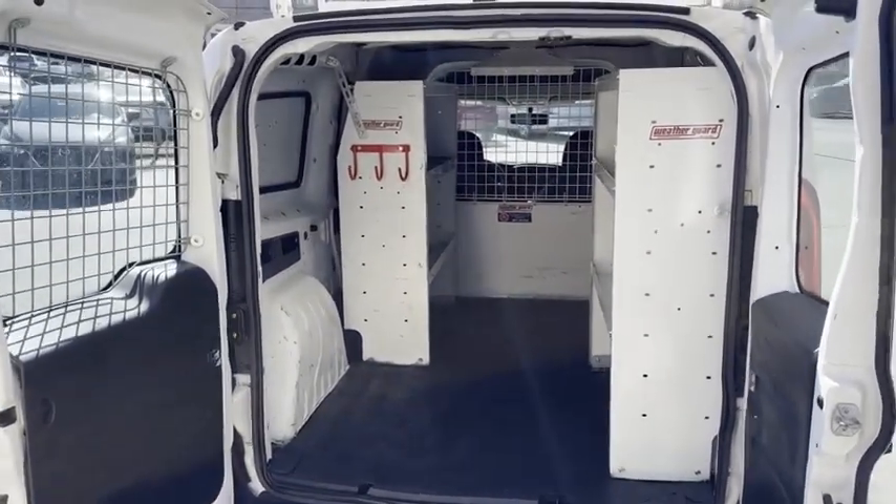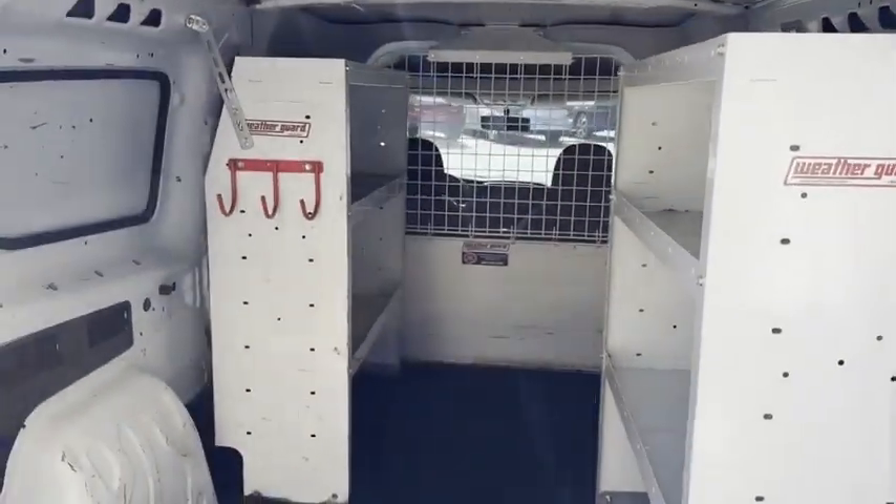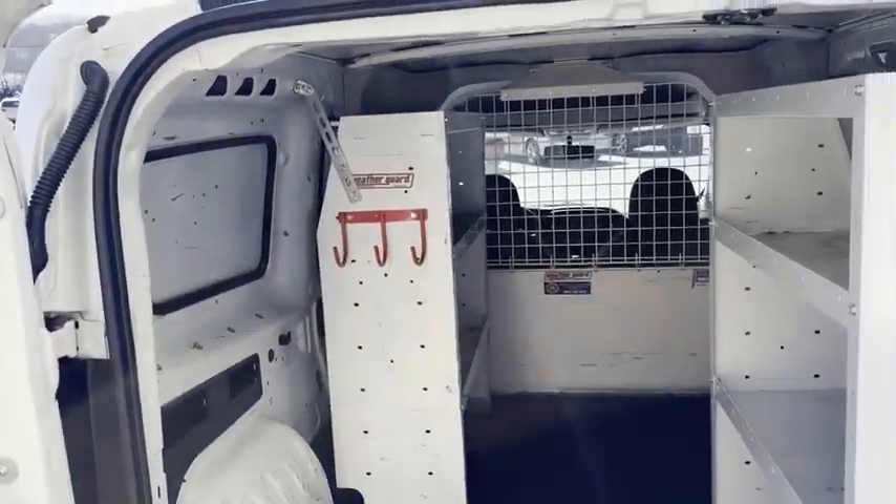It's got all the storage on that side with a door. It's got the cage storage on this side with a door — you can access the back side. You'll like that.